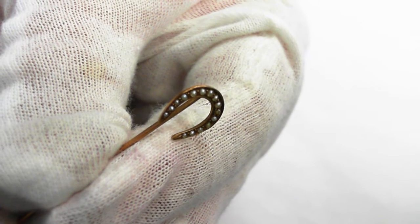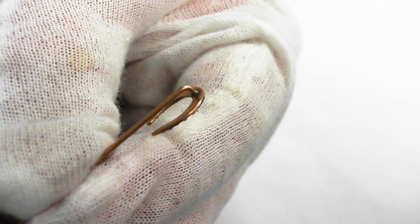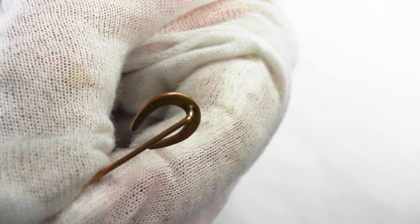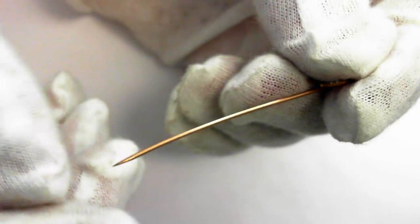Let's just take a quick tour around. All the original seed pearls are there in excellent condition. It's a hallmark — there we are. And let's just take a look over here — there it is.